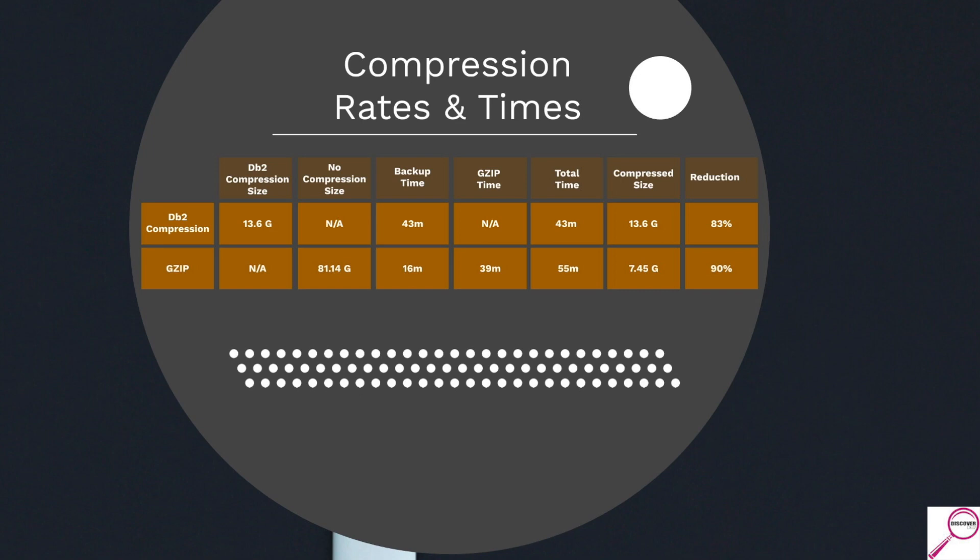The first thing I noticed about my data was how much faster a backup that is not compressed is — and that's essentially what we have for the gzip scenario. If I don't compress my backup, my backup time is 16 minutes compared to 43 minutes with DB2 compression. That really caught my attention.